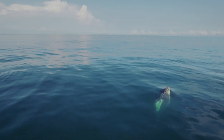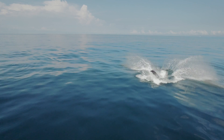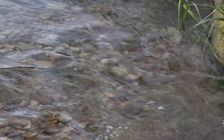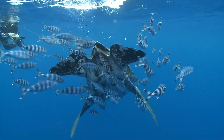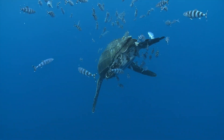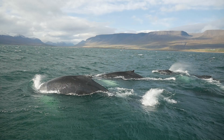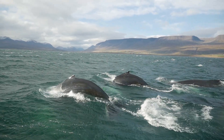Did you know that humpback whales don't eat during their winter migration? That salmon almost always return to the same river where they were born to spawn? Or that leatherback sea turtles can travel over 10,000 miles each year? If you didn't, you're welcome for the new facts to add to your trivia arsenal. But how did we figure out these stats in the first place? Animal tracking, of course.